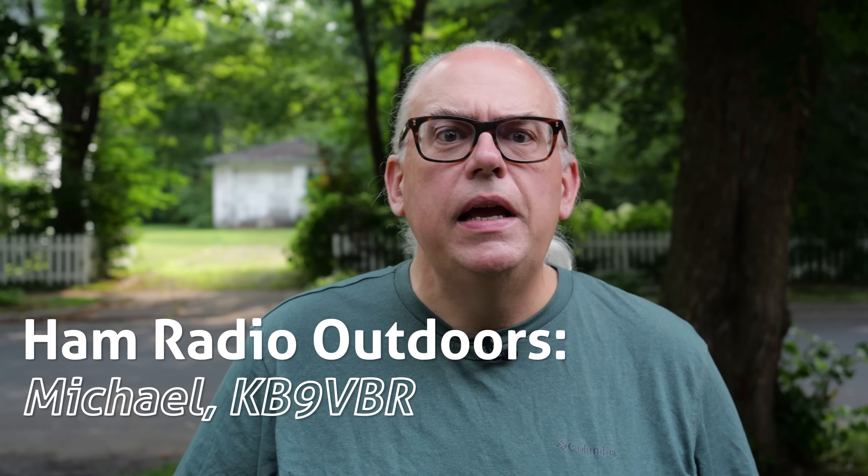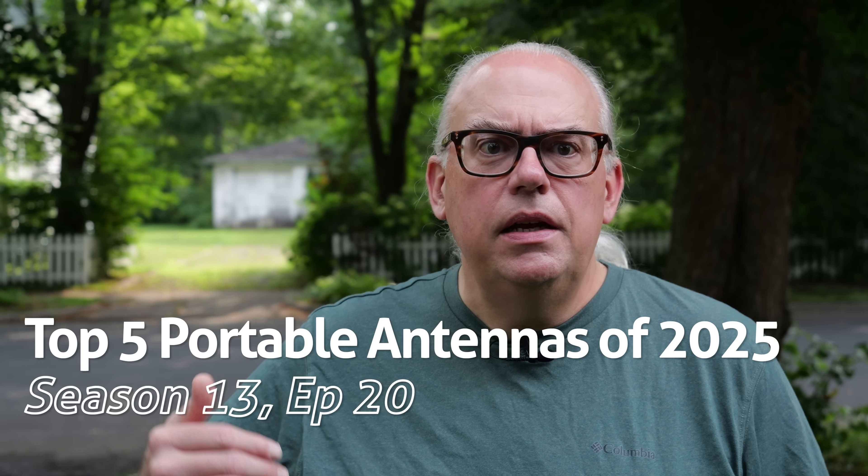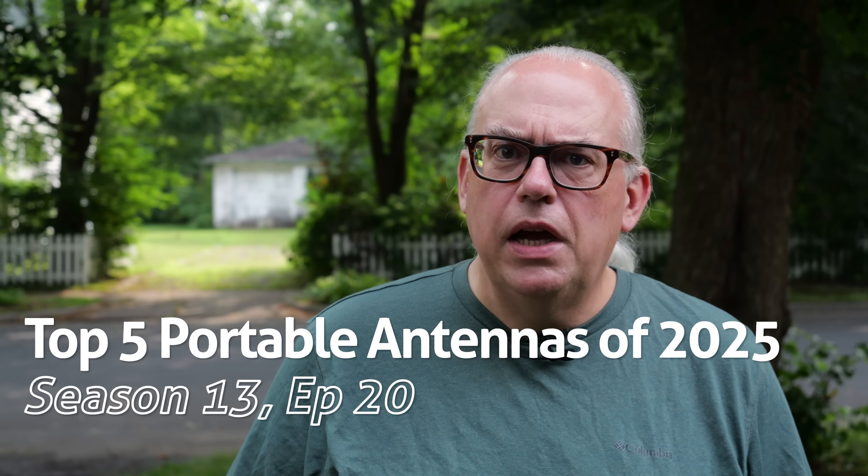A question I frequently receive is: what is your favorite antenna for portable operations? This is a great question and it made me curious. When it comes to antennas, there are so many styles and variations, and I try to feature as many different types of portable antennas on the channel to give you, the viewer, a better understanding of how these antennas function.